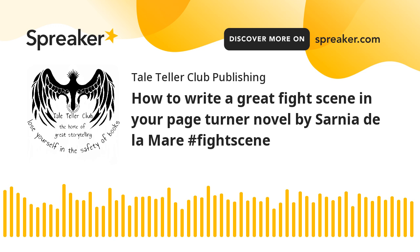8. End with consequences. What happens after the fight can be just as important as the fight itself. The aftermath should reveal something new about the characters, the plot, or the world. Does the hero win but suffer a devastating injury? Does the antagonist escape, leaving unresolved tension? These consequences will carry the emotional weight of the scene forward.